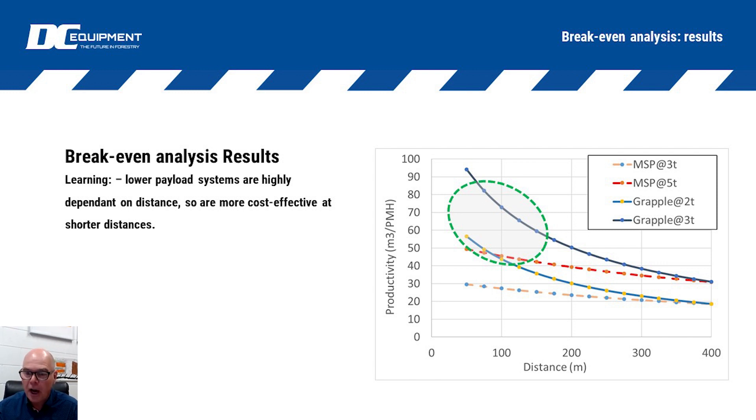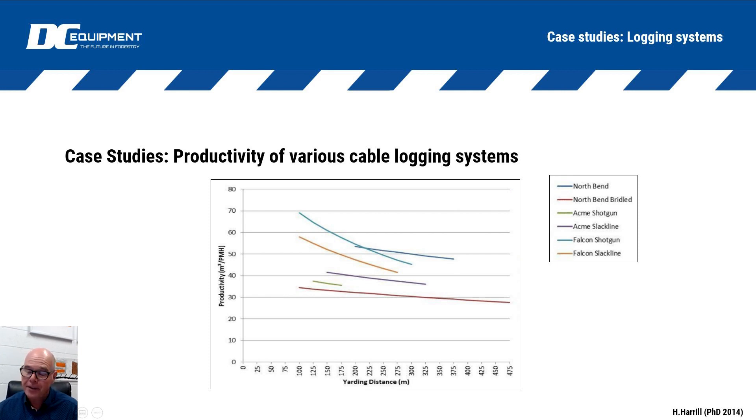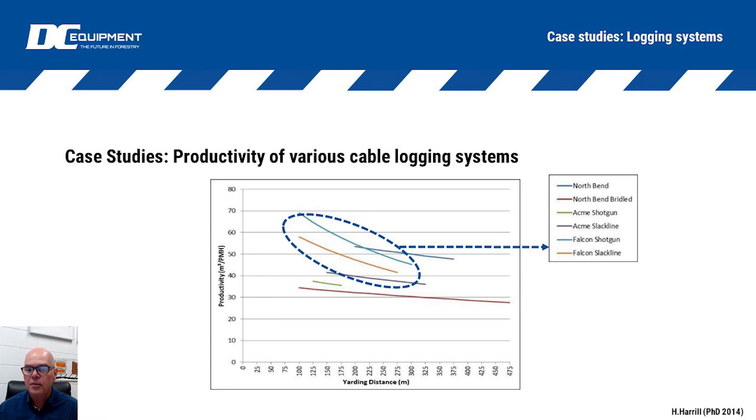That theory, which you can do in a basic analysis looking at payload and time, is a straightforward calculation. The good thing is that with Hunter's PhD - he wasn't specifically testing Falcons, but he happened to have two Falcon systems in his study - Hunter did comprehensive time studies on different yarder configurations looking at advantages and disadvantages. The two Falcon systems within the scope of his PhD work do exactly what they were predicted to do in theory: really high productivities at distances of 100 to 200 meters, still competing with other carriage systems even at the 250 to 300 meter range.